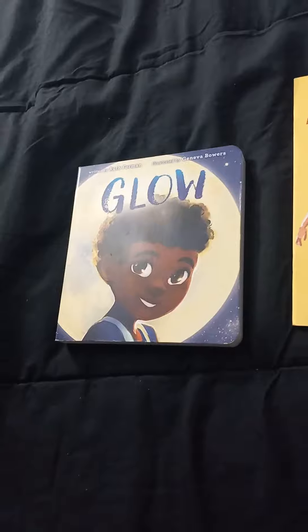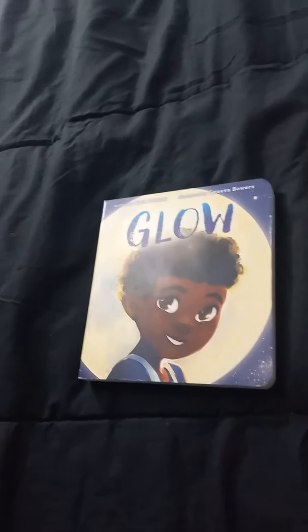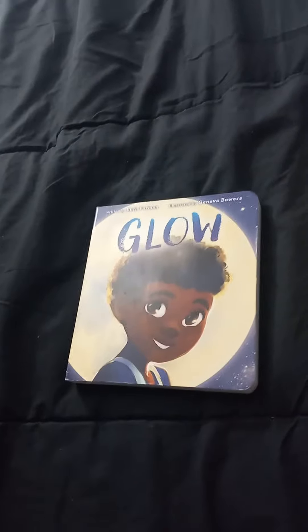And Glow, written by Ruth Foreman, illustrated by Geneva Bowers, published by Little Simon, an imprint of Simon & Schuster Children's Publishing Division. Now remember, you can find some of your favorite Storytime books and lots of other books too at your local library. And there's more Storytime Day and Night second season to come right after this.